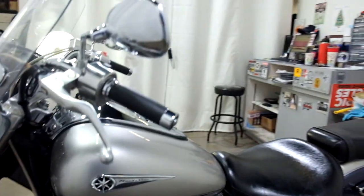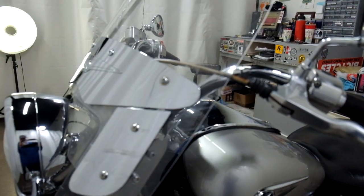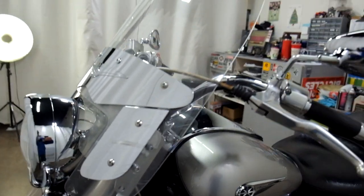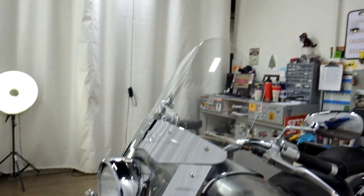So the tip-over — we've got a little bit of damage here along the edge of the mirror, as well as on the windscreen. But very, very minimal. And again, the clear lower air deflectors and the clear windshield.